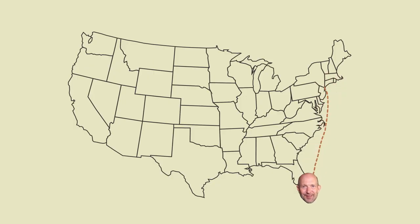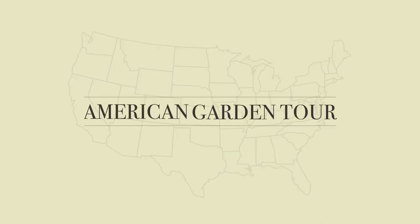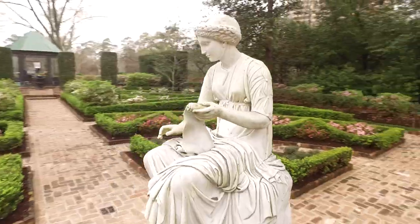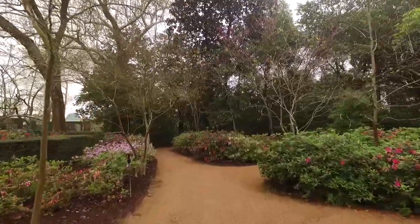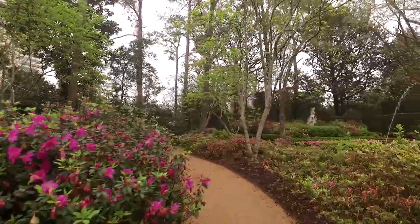I'm Carl Bishop and this is American Garden Tour. I'm here today at the Bayou Bend Collection and Gardens. Today I'm going to take you on an exclusive tour on day one of one of the Rites of Spring in Houston, Texas.